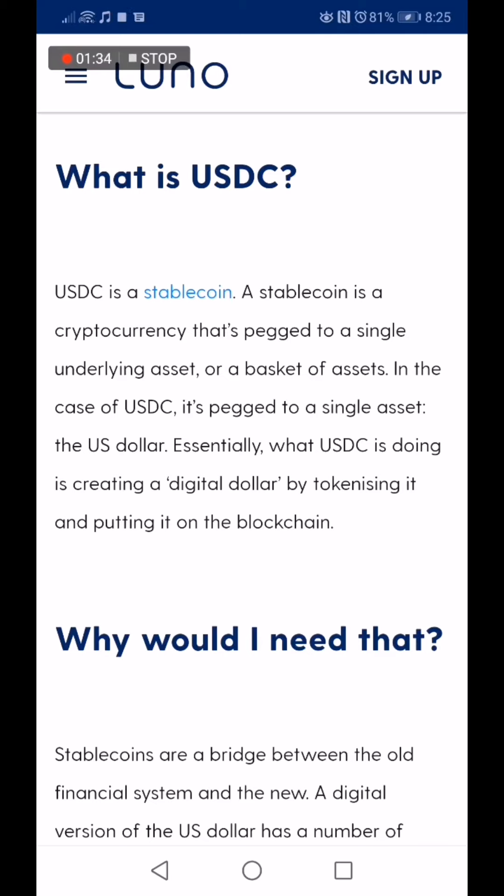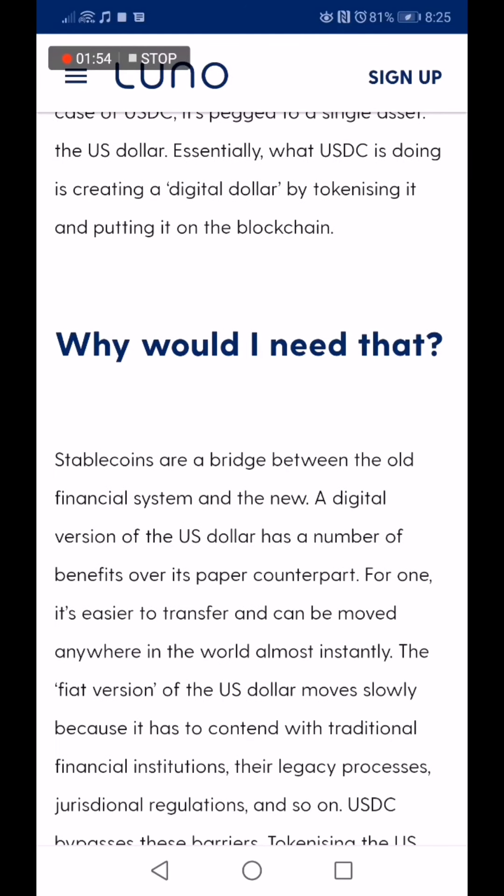So what is USDC? USDC is a stable coin. A stable coin is a cryptocurrency that's pegged to a single underlying asset or a basket of assets. In the case of USDC, it's pegged to a single asset — the US dollar. Essentially, what USDC is doing is creating a digital dollar by tokenizing it and putting it on the blockchain.